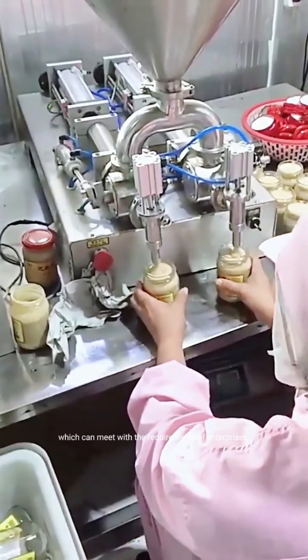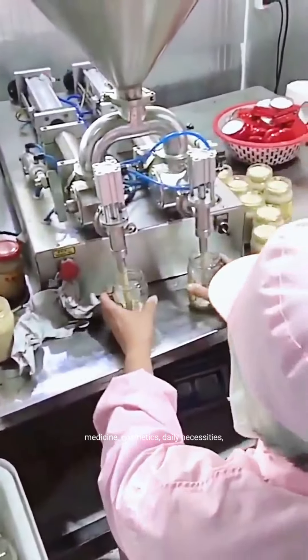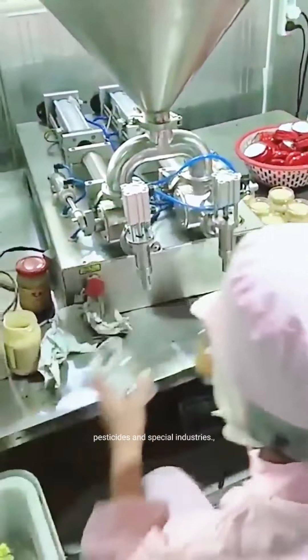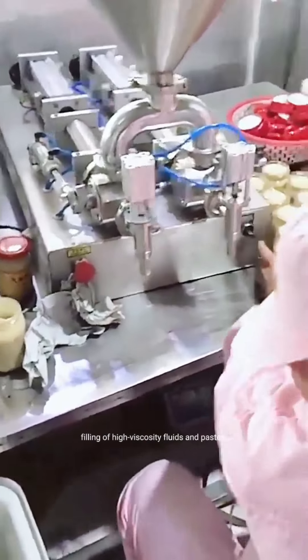which can meet the requirements of enterprises. It is widely used in food, medicine, cosmetics, daily necessities, pesticides, and special industries, which is an ideal equipment for quantitative filling of high viscosity fluids and paste.